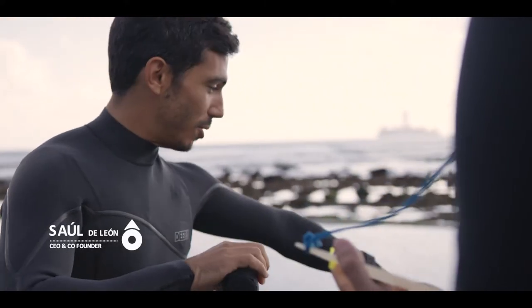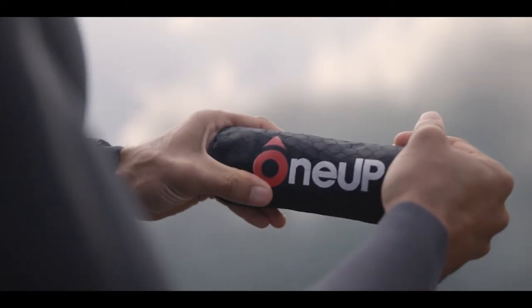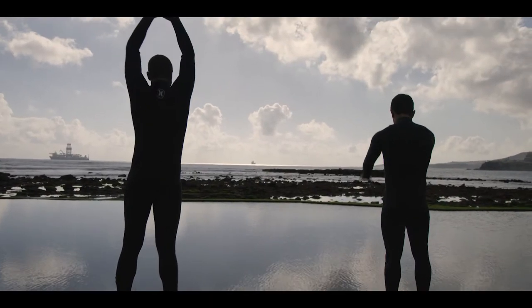1UP helps everyone make a difference by preventing drownings in their area. Its size and weight were carefully chosen to allow anyone to throw it precisely, even in strong winds or currents. It's a domestic security device that will change the concept about water safety measures.